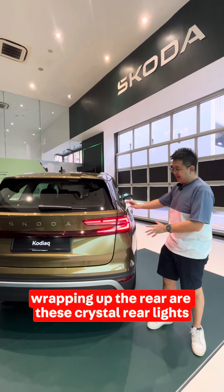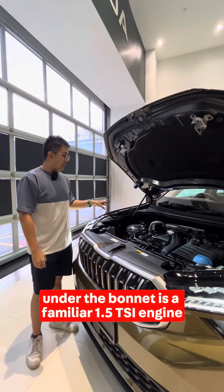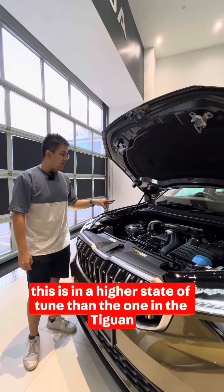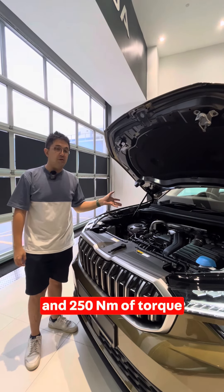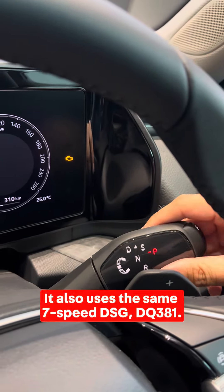Wrapping up the rear are these crystal rear lights, which are very striking and nice. Under the bonnet is a familiar 1.5 TSI engine, in a higher state of tune than the one in the Tiguan — so 150 horsepower and 250 Nm of torque. It also uses the same 7-speed DSG DQ381 gearbox.